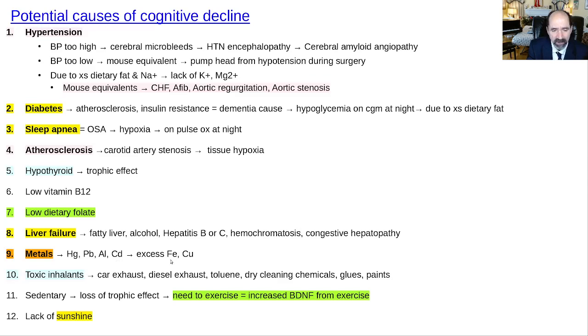Watch out for heavy metals — mercury, lead, aluminum, and cadmium. Excessive iron overload and copper contribute to increased oxidative stress and cognitive decline with aging. In terms of toxic inhalants, anything that smells bad is bad — you have a nose for a reason, pay attention to it. I don't even get my clothes dry cleaned anymore because of the smell. Watch out for working with chemicals in a closed room — always open the door, ventilate, and avoid chemical exposure when possible.